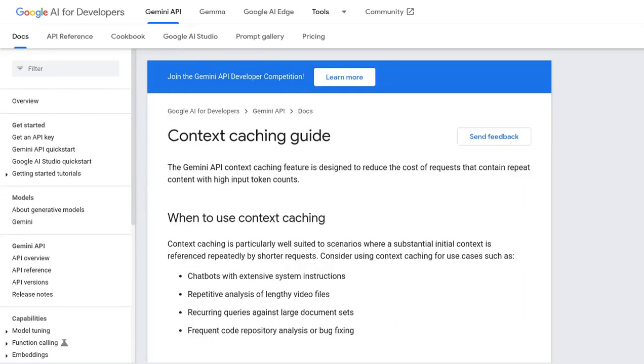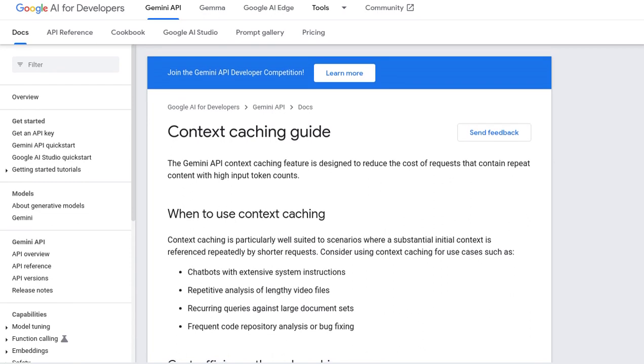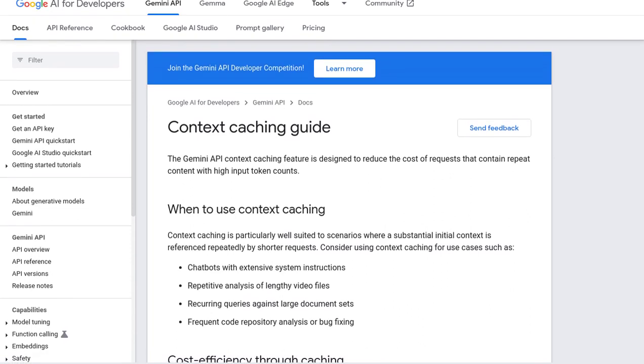Hey there, AI enthusiasts! Today we're diving into the exciting world of Google Gemini and its latest feature, Context Caching. This game-changing addition is all about reducing costs and enhancing performance.